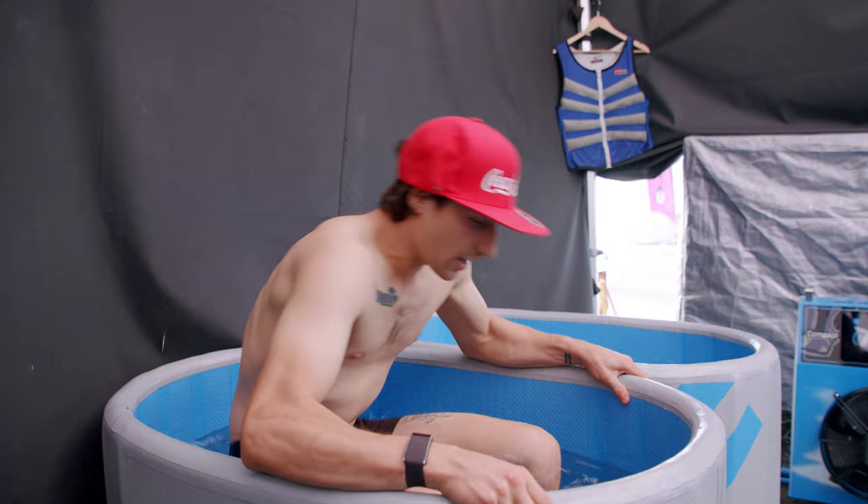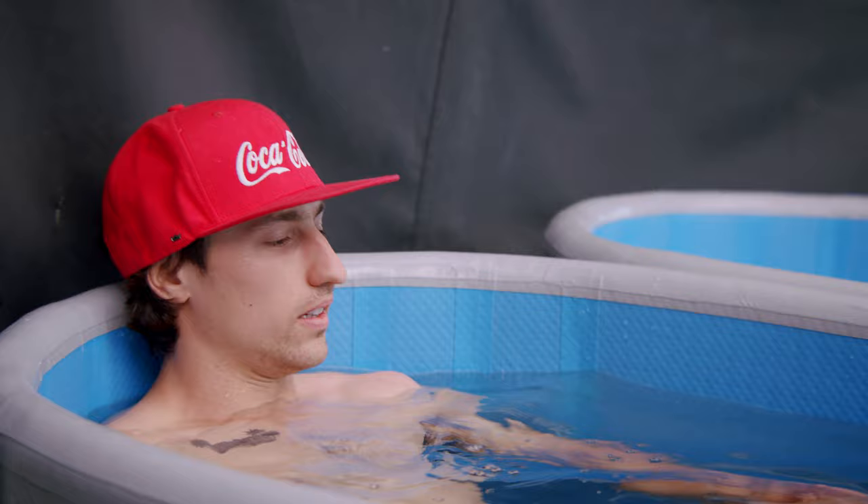The ice bath for a driver is a pretty vital part. Trying to cool your core temperature down before the session is very important — it gets so hot in the car, it can be up to 50 degrees. So for us, that's something we can try and pre-plan to really set ourselves up for the race, to be fresh by the end and have maximum concentration.